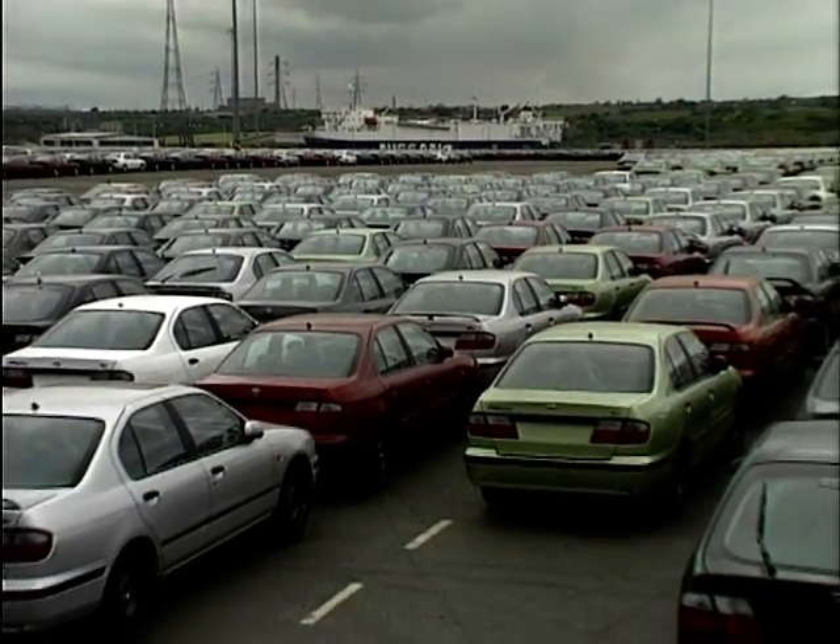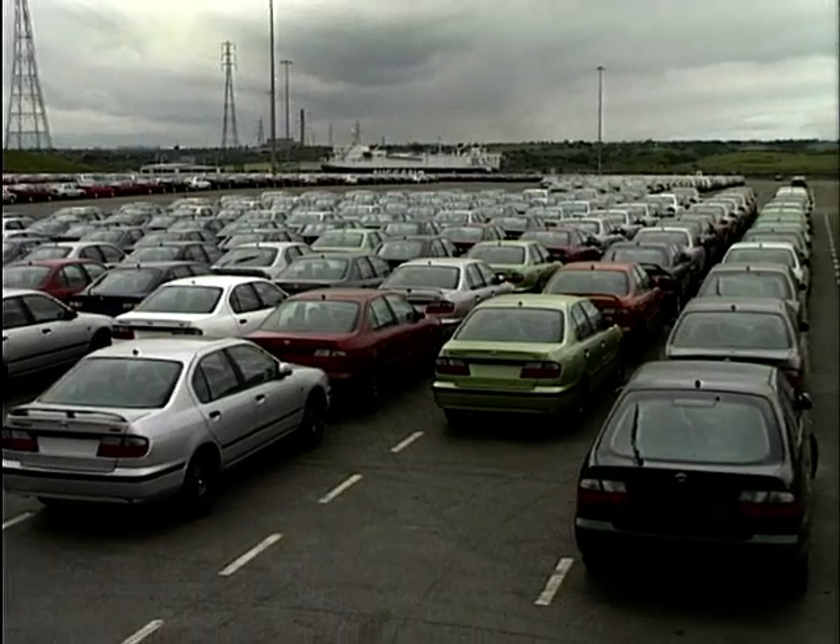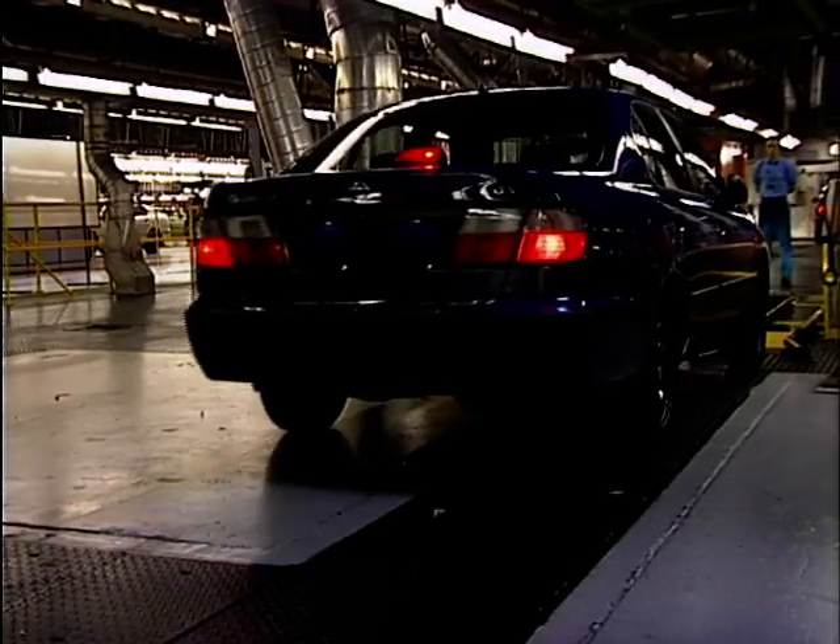Nissan is putting a lot into the marketing of this new Primera, to ensure that the mistakes of the original model's launch are not repeated.